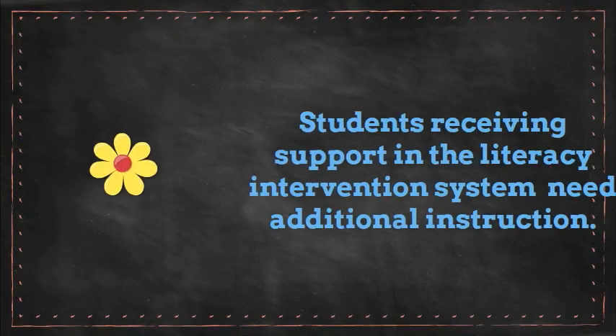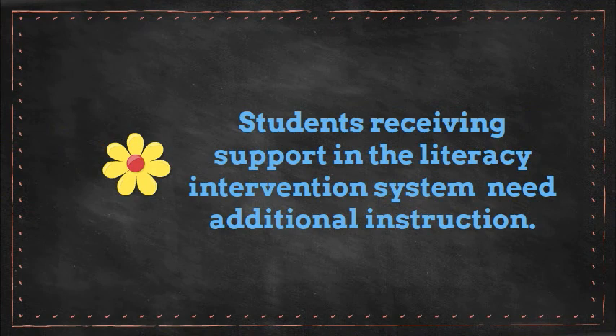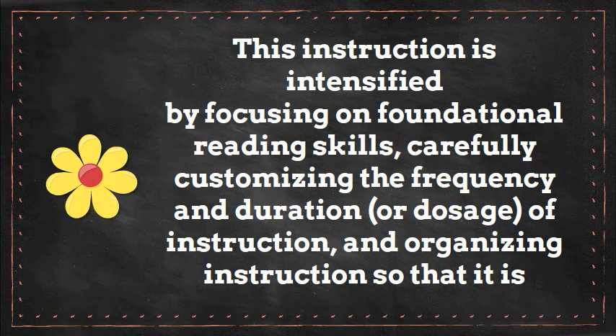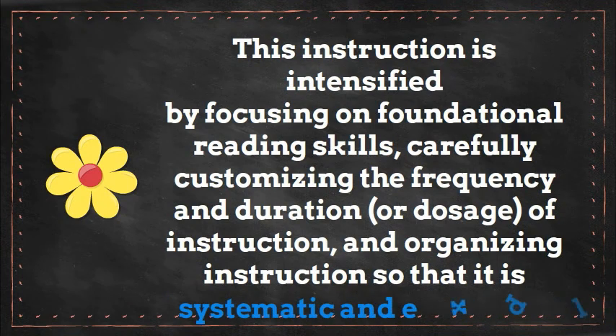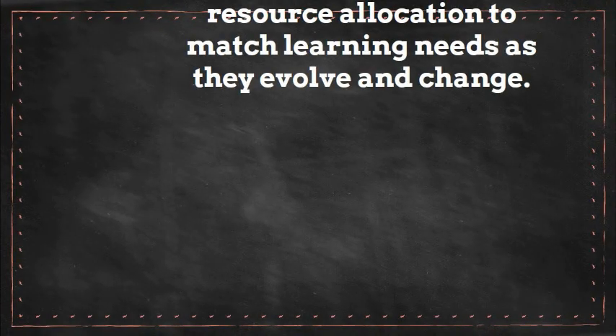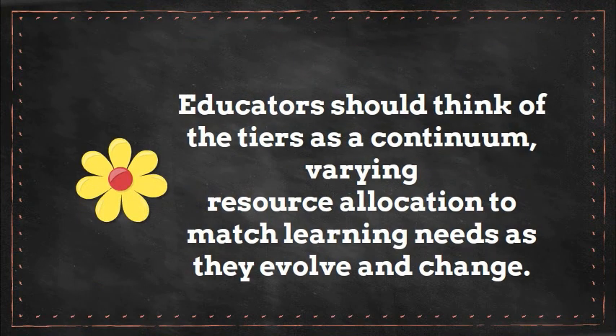Students receiving support in your literacy intervention system need additional instruction. This instruction is intensified by focusing on foundational reading skills, carefully customizing the frequency and duration or dosage of instruction, and organizing instruction so that it is systematic and explicit. Although some recommendations for increasing instructional intensity may be specific for supplemental or intensive tiers, distinctions between the tiers are not clear cut. Educators should think of the tiers as a continuum, varying resource allocation to match learning needs as they evolve and change.